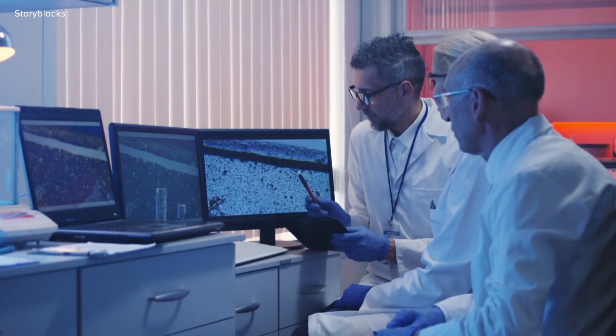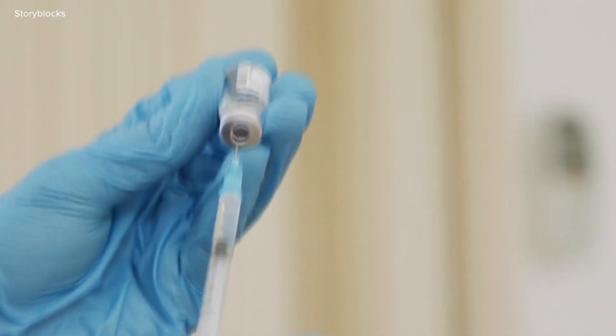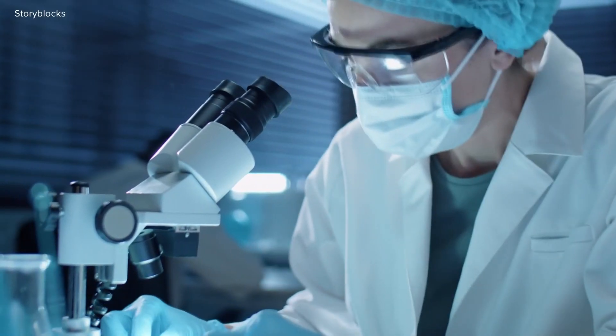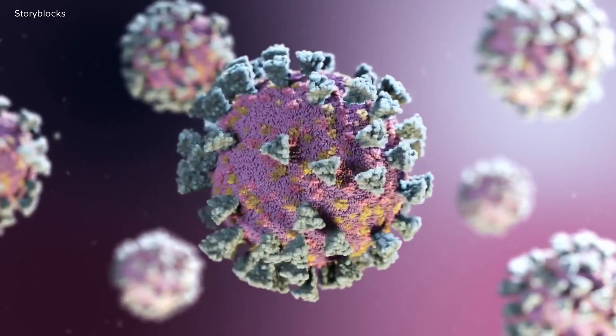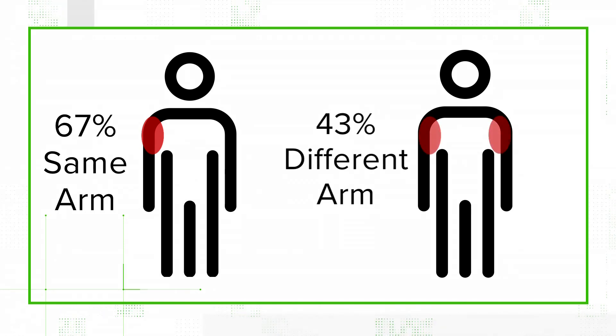Scientists in Germany looked at health data for 303 people who got the mRNA vaccine followed by a booster shot. Antibodies were measured two weeks after receiving the second shot. According to the study, the percentage of patients with detectable levels of protective killer T cells, which help destroy the COVID virus, was 67% in people who got both shots in the same arm, compared to 43% for people who got them in different arms.